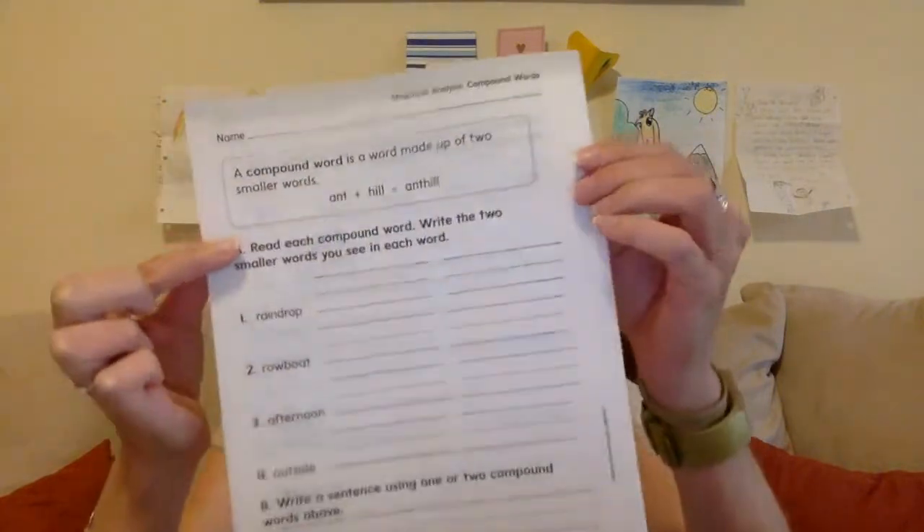Those are compound words. We practiced putting two words together to make compound words, and now we practiced splitting apart the two words from the compound word — which is what you're going to be doing on your Your Turn workbook page 304. They have ant plus hill equals anthill. You are going to read each compound word and write the two smaller words in each word: raindrop, rowboat, all the way one through four. Then write a sentence using one or two of the compound words above.